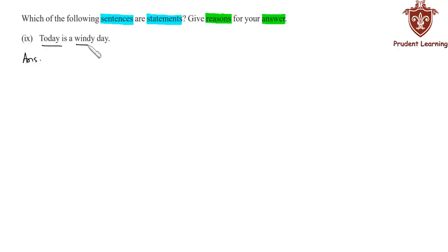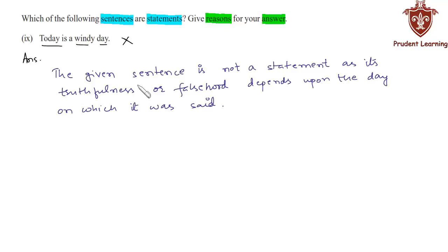The ninth sentence is: 'Today is a windy day.' The given sentence is not a statement because the truth value of the sentence depends upon the day on which the sentence was said. The given sentence is not a statement as its truthfulness or falsehood depends upon the day on which it was said.